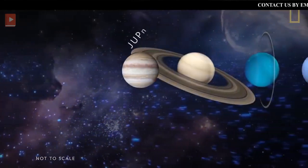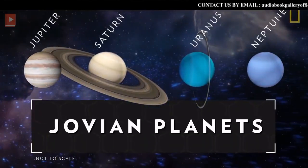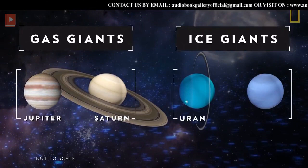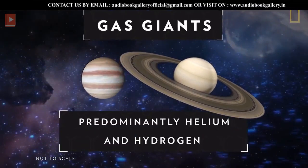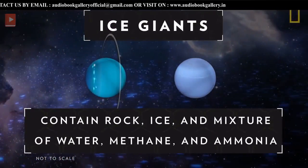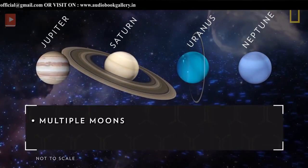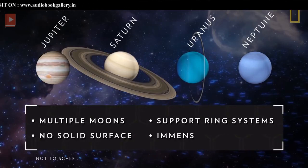Beyond the four terrestrial planets of the inner solar system lie the jovian planets of the outer solar system. The jovian planets include gas giants Jupiter and Saturn, and ice giants Uranus and Neptune. The gas giants are predominantly made of helium and hydrogen, and the ice giants also contain rock, ice, and a liquid mixture of water, methane, and ammonia. All four jovian planets have multiple moons, sport ring systems, have no solid surface, and are immense.